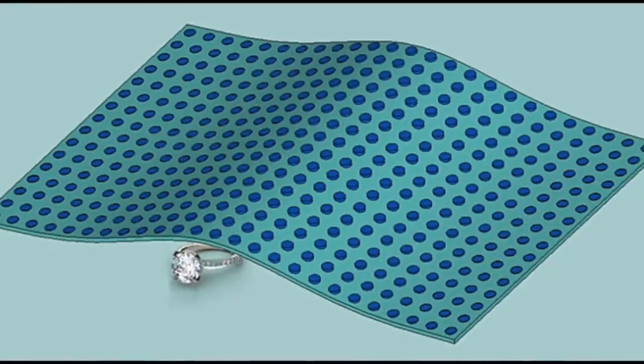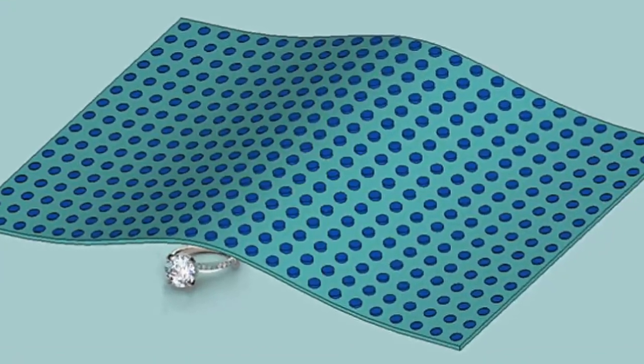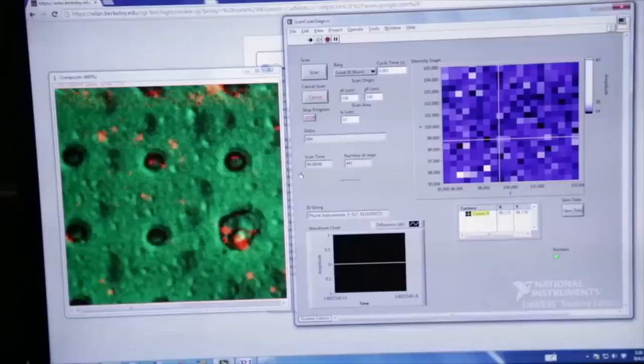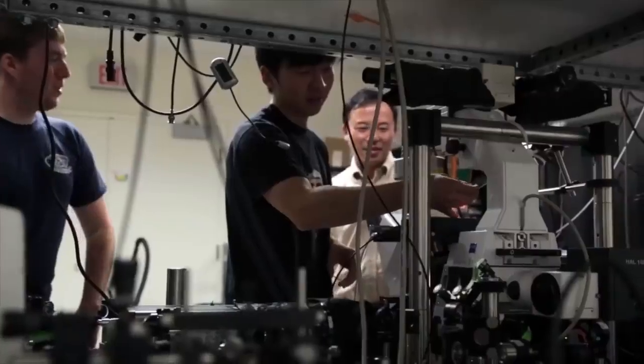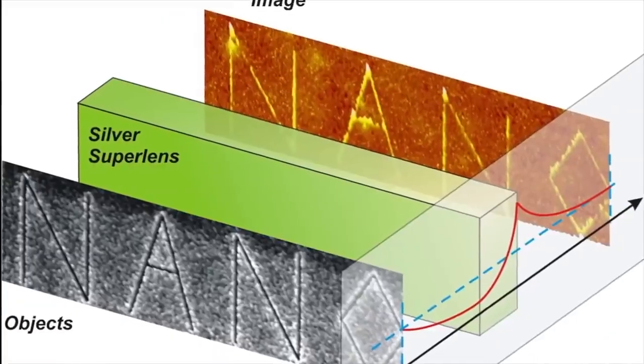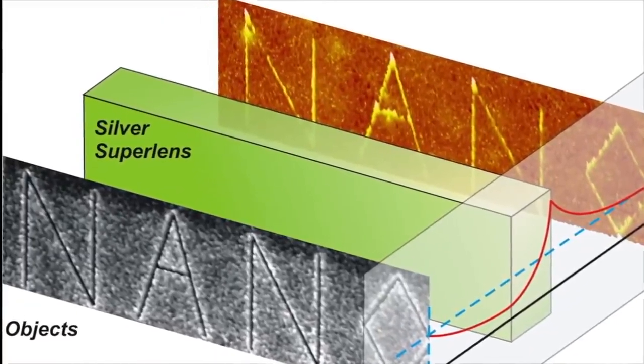all you see is the carpet, the layer on top, and not the object underneath. The project is being led by Professor Shang Zhang and is still in its early stages. But he and his team are optimistic that carpet cloaking will change the way we think about invisibility, and eventually allow invisibility to become somewhat mainstream.